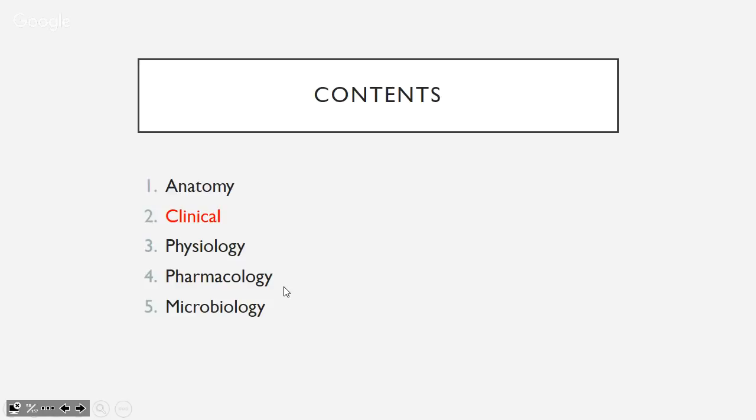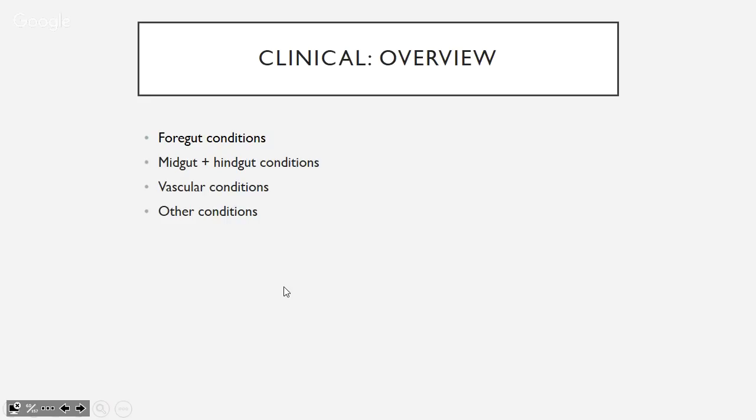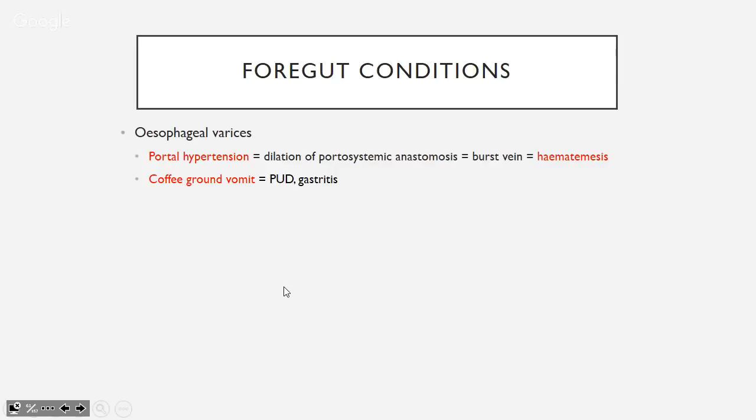Now clinical content. Esophageal varices: the lower esophagus is drained by the left gastric vein, which is part of the portal system. In portal hypertension, the portal system tries to shunt blood to the systemic system, dilating these veins. When they dilate, they weaken and can burst, causing hematemesis — frank blood. Coffee ground vomit indicates lower-level or upper GI bleeding such as peptic ulcer disease or gastritis.